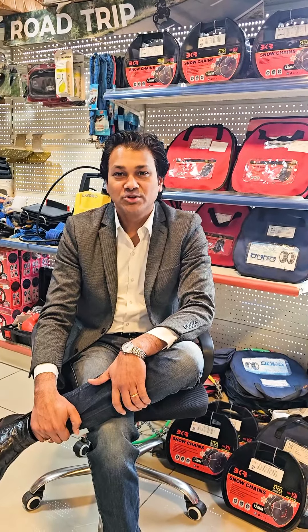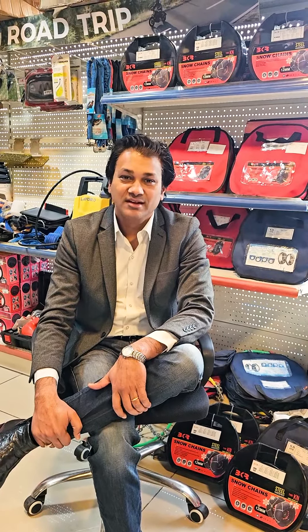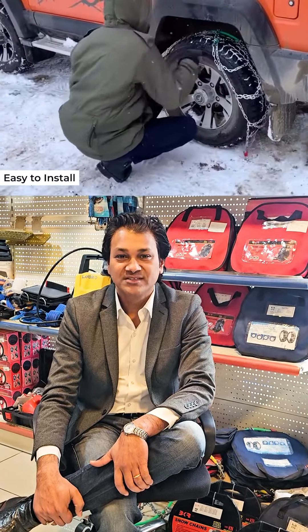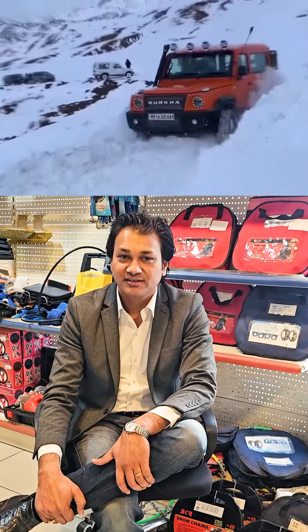So what's so special about these VKR snow chains? Well, they can be installed in 4-5 minutes, packed in a handy box. You don't need to place a jack, no need to remove a tire.